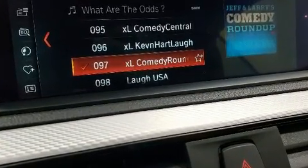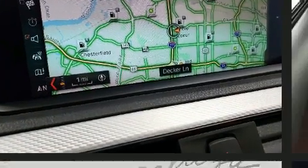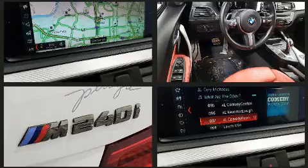BMW made sure to keep road handling and sportiness at the top of its priority list. A turbocharger further enhances performance while also preserving fuel economy.